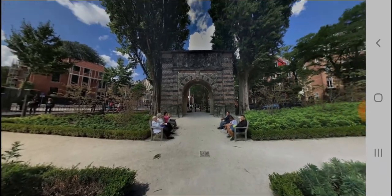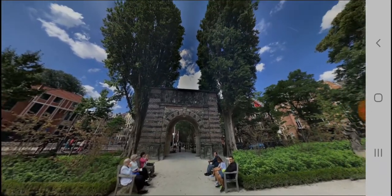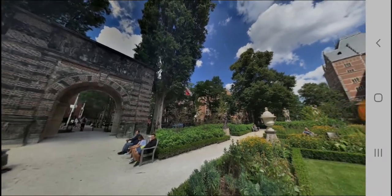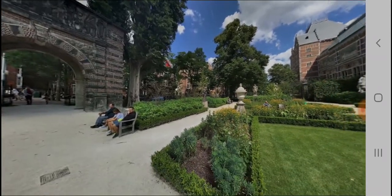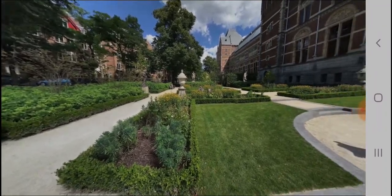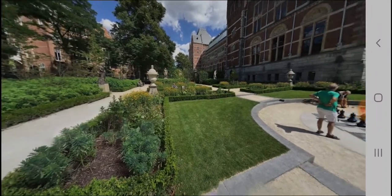The hours of operation are daily 9am to 5pm. What we are seeing right now is the outside view near the Rijksmuseum. Amsterdam is full of museums and the Rijksmuseum is one of the most famous among them.